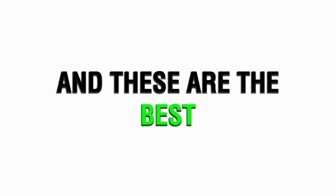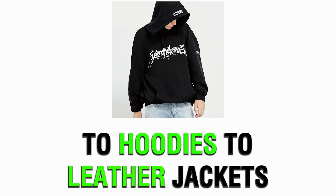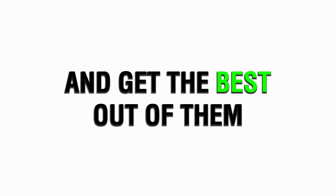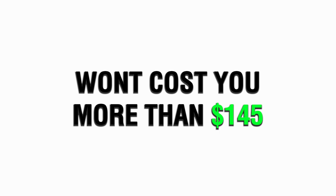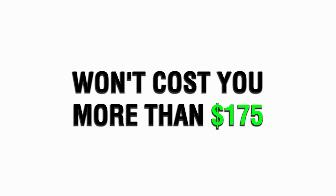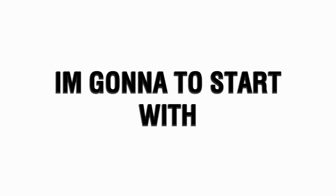The other four are in the link of my bio, and these are the best manufacturers I've ever worked with — going from denim to hoodies to everything, even leather jackets. Before you talk prices with them, let them know that I sent you, aka Nebula, so you can get an honest price. Samples for hoodies won't cost you more than $145, and samples for denim won't cost you more than $175.